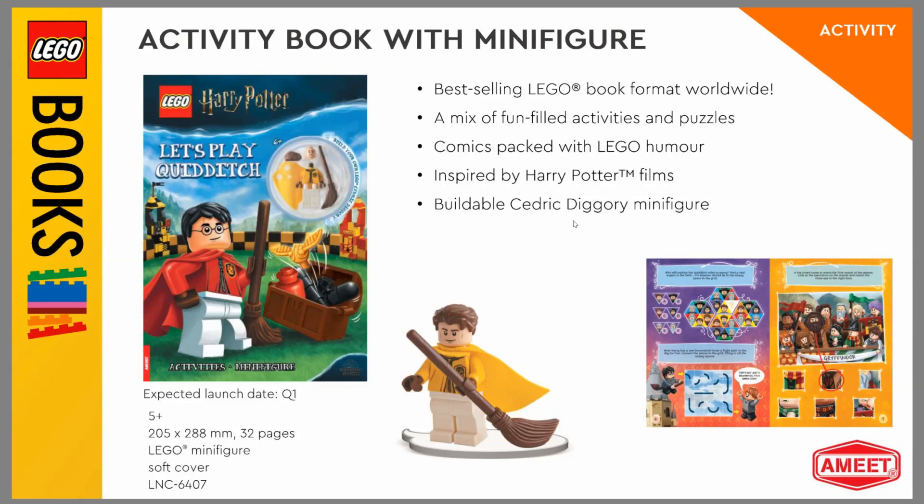Hello, Just2Good here. Yesterday, FalconFan1414 sent me this presentation on Instagram which had all these new 2021 LEGO books. This is from the site Amit, and I believe Amit publishes a lot of these LEGO activity books in general.